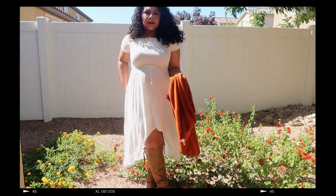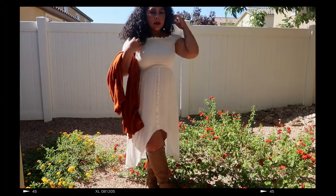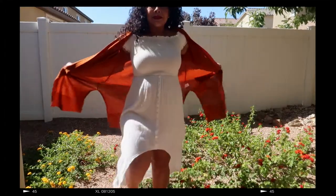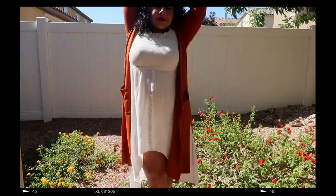In this last look, I have a beautiful linen dress I picked up at Burlington Coat Factory. I used it during the summer — as you can tell it's nice and flowy — and I added this really pretty colored cardigan.